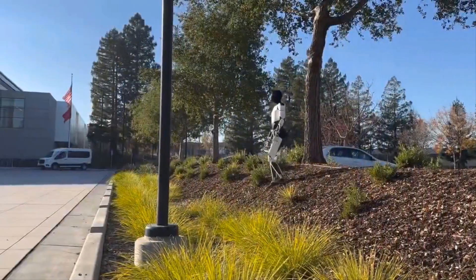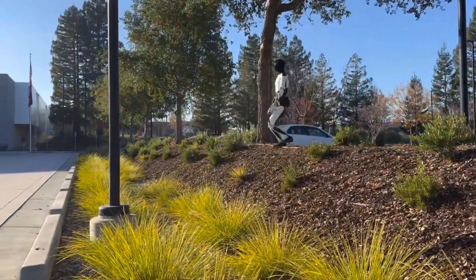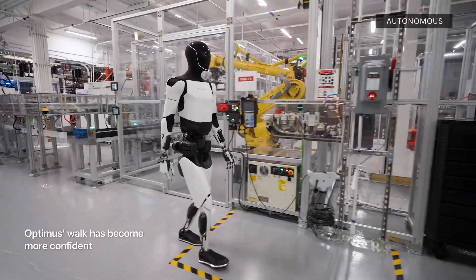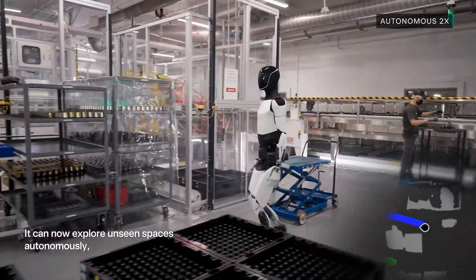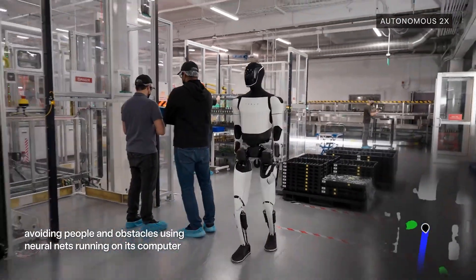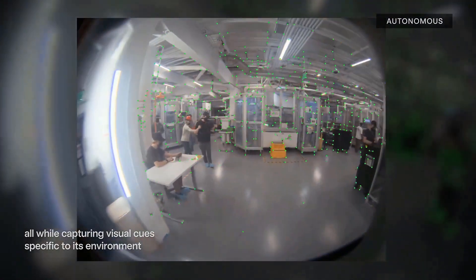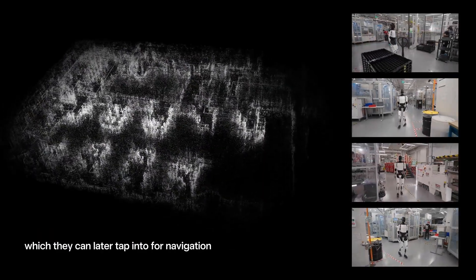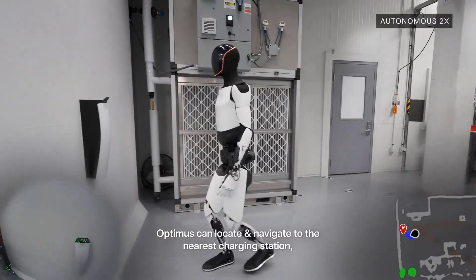Optimus moves with intention — its arms don't flail, its grip pressure adjusts based on the object's weight and shape. When an engineer tries to surprise it by dropping a tool nearby, the bot doesn't freeze or crash — it instinctively reacts, pauses, looks down, and steps away. It understands its environment in real time. And just to be clear, this isn't remote controlled. Tesla confirmed the entire demonstration was fully autonomous, powered by neural networks trained on massive amounts of real-world data and continuously learning, just like Tesla's Full Self-Driving system.